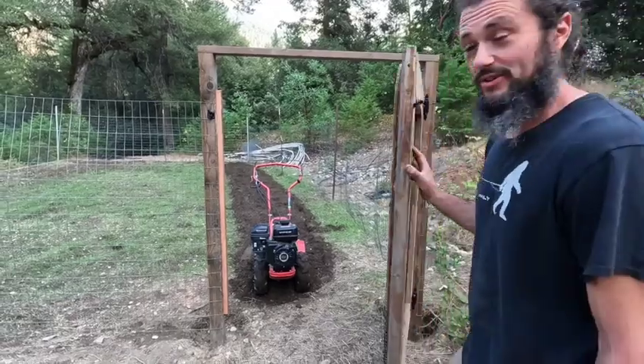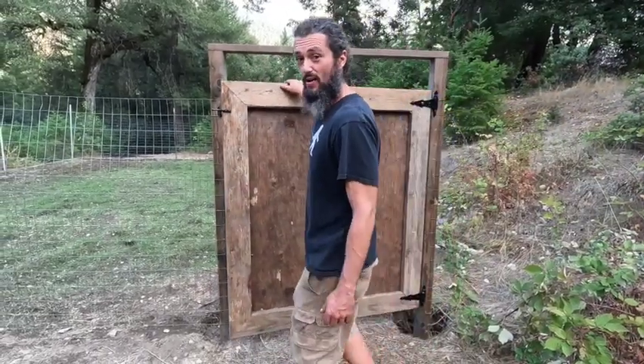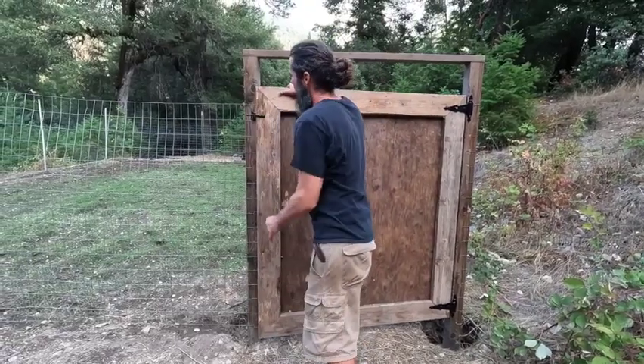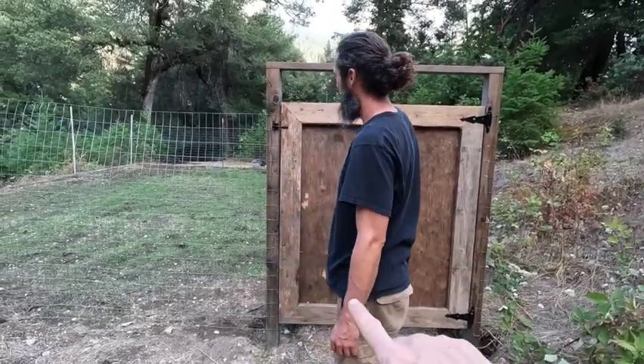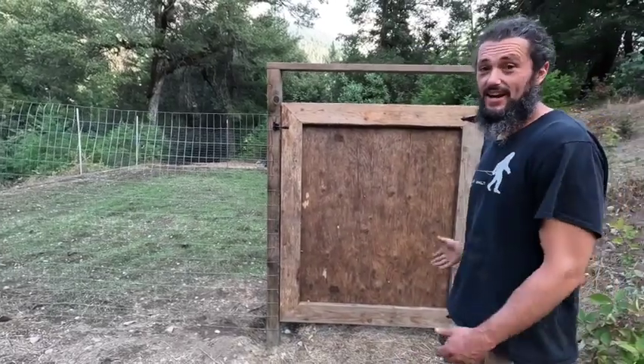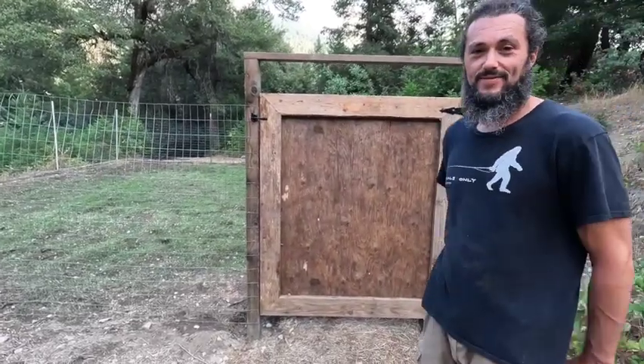Check out this gate we built today — Padpaw and I. Look at that. It closes. Up next, some sort of mural. It's a blank canvas. It's coming.